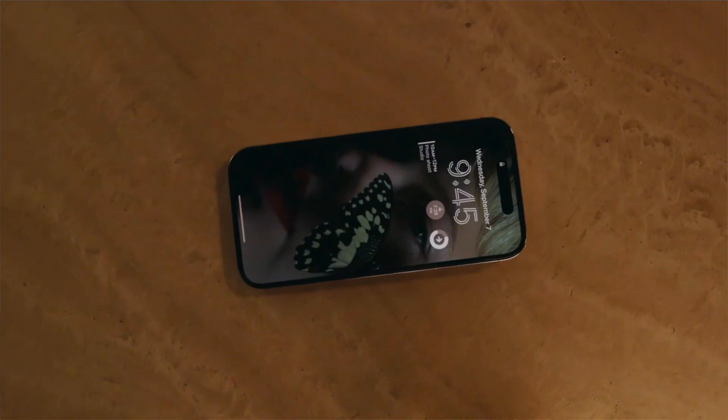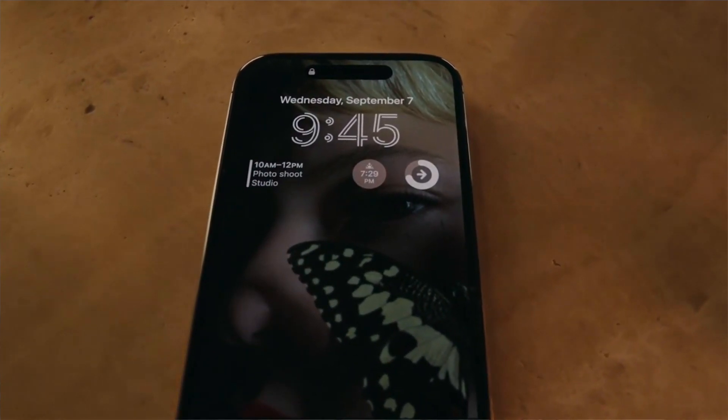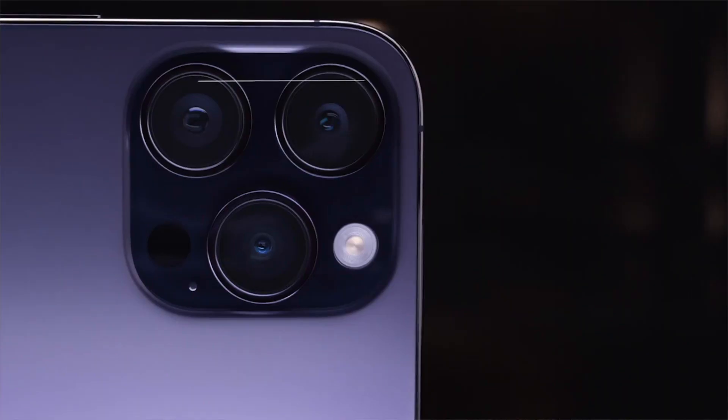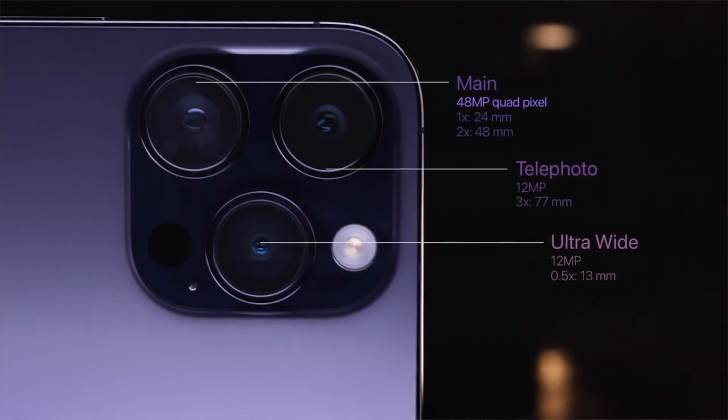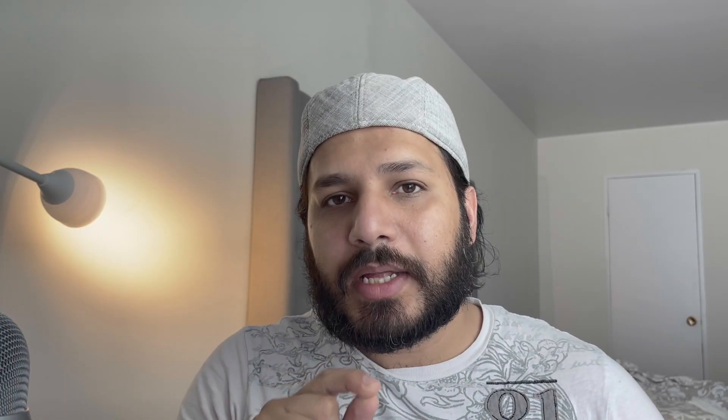The iPhone 14 Pro has an always-on display feature. This was previously available on Samsung, but the way the iPhone 14 implements it is very creative. The iPhone 14 Pro version's back camera will be 48MP, achieved through a physical camera lens combined with software updates.